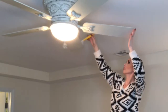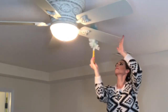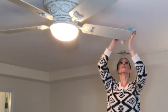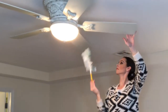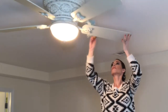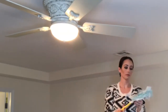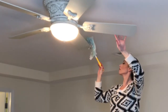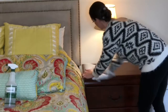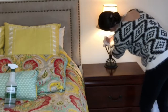Another thing I do on a weekly or bi-weekly basis is dust the blades on the fan. If you don't dust them it traps a ton of dust. What I would also recommend is using a pillowcase if you haven't dusted them in a while — this way the dust will be trapped inside the pillowcase and it won't go all over the room.